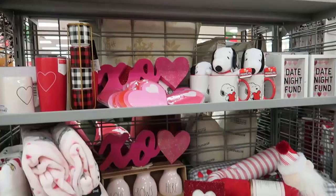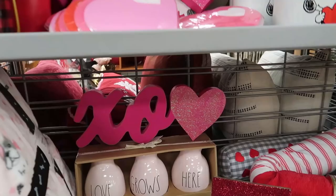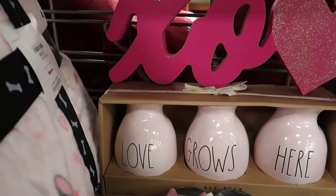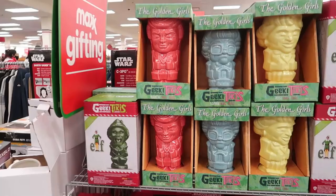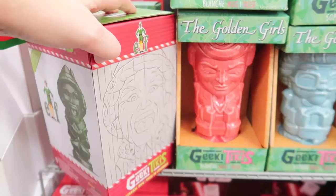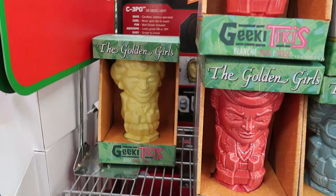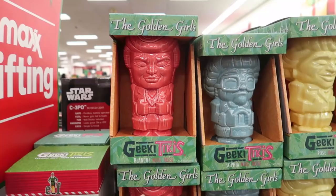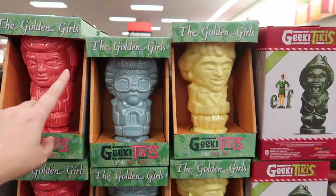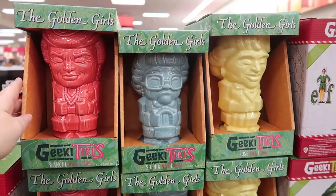If anyone wants a preview of what's coming for Valentine's Day at TJ Maxx, here it is — Ray Dunn already for Valentine's Day. We have 'Love Grows Here' — three bud vases. And here are the Geeky Tikis! One is Elf — Will Ferrell — a ceramic mug for $12.99. And right next to it, we have Blanche, Sophia, and Rose — it's the Golden Girls! Look at Sophia's glasses — they got it dead on. These are $12.99.